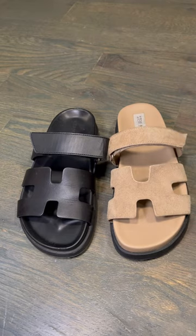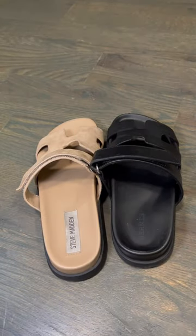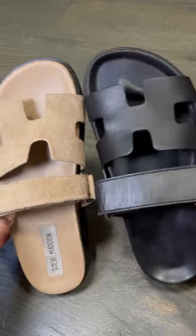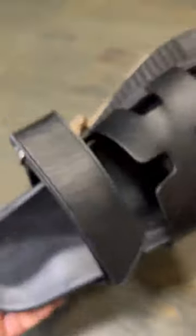The Hermès H is a little bit wider, as is the entire sandal as a whole. You may notice that the Hermès pair is a little bit shorter, but that's only because this is a size 35 in Hermès and it's a size 36 or 6 in Steve Madden.